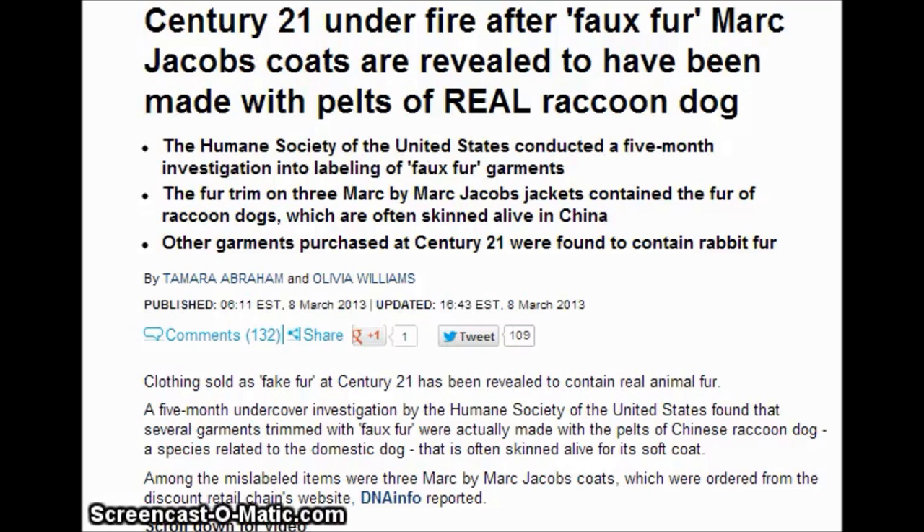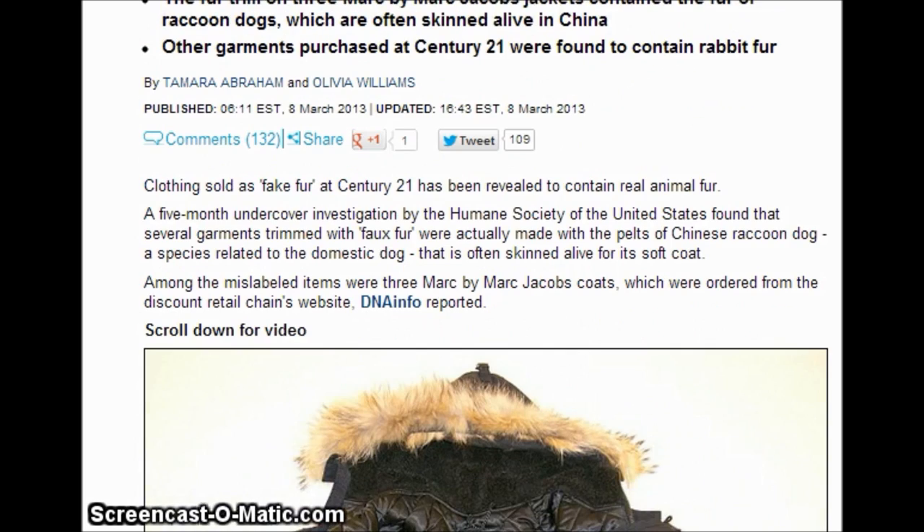Hi everybody, today is March 17th, 2013. You might check the labels of your clothing that have so-called fake fur, especially if it was made in China. It might come from an animal called raccoon dog, which is a member of the dog family. So that coat you might be wearing might actually have fur from man's best friend.